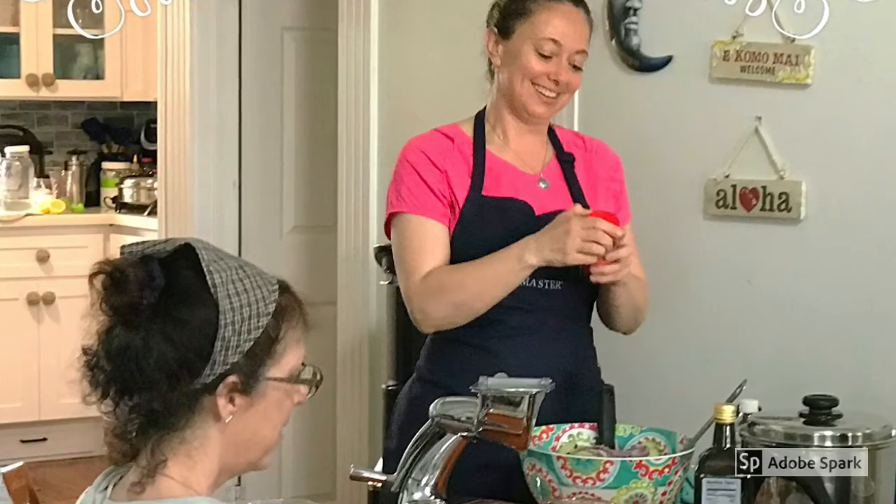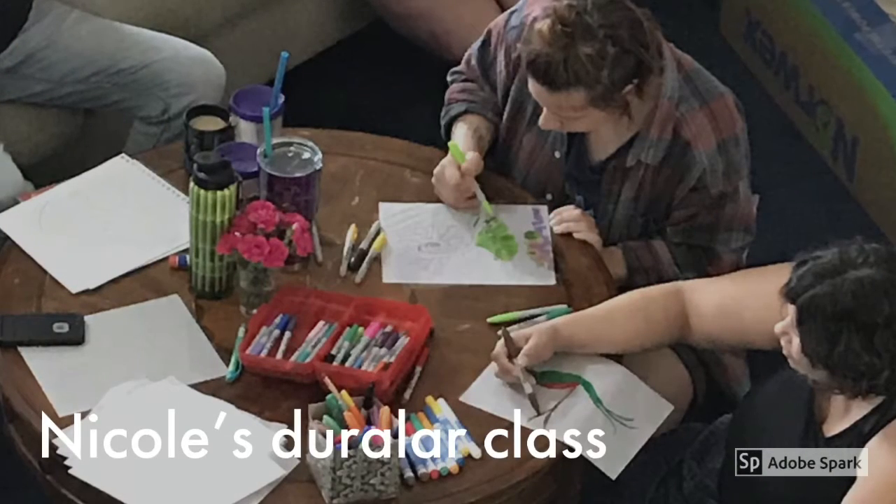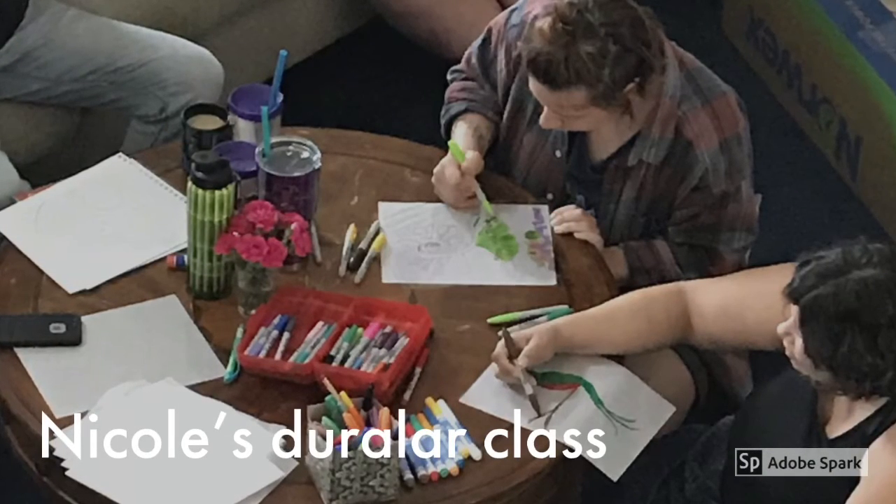Ruby teaches us how to make dinner and then we eat it. It was amazing. Nicole helped us figure out how to use Duralar.